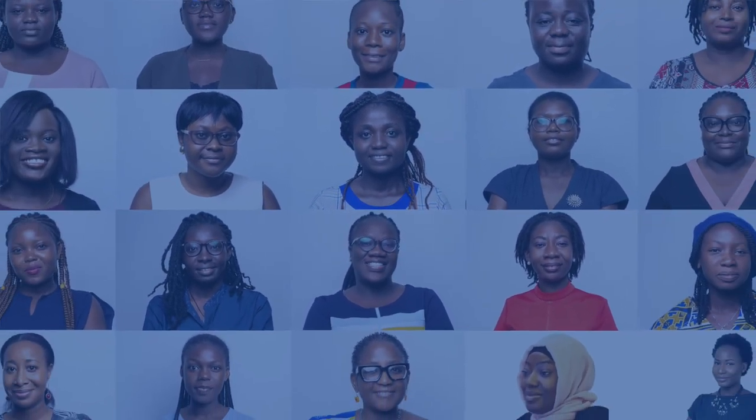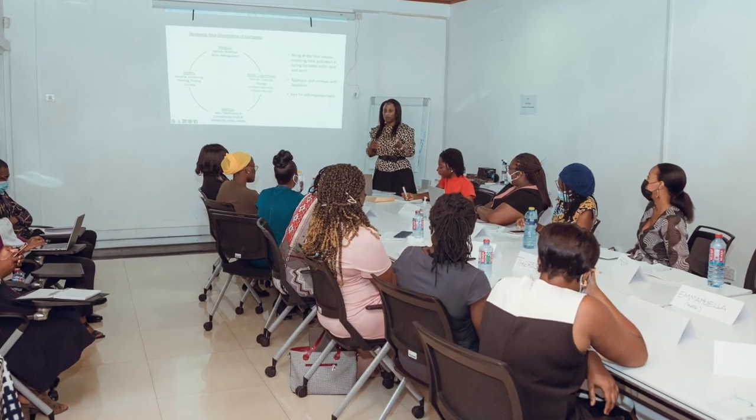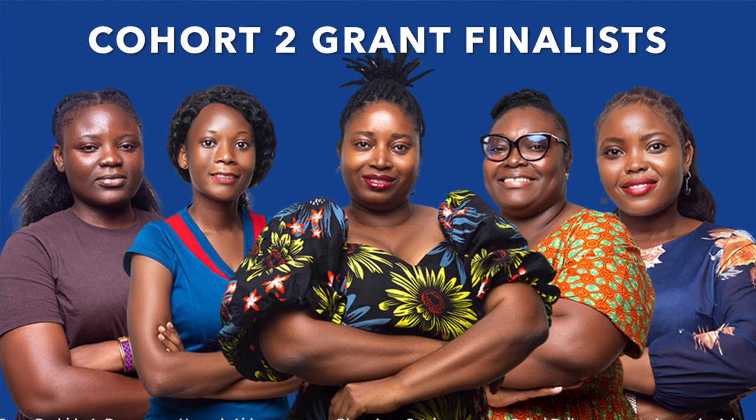I'm super excited about the Standard Chartered Women in Tech Incubator programme and the impact we are making across the entire Africa and Middle East region. Today, as we graduate the second cohort in Ghana, I would like to congratulate the 20 participants who took part in the programme. I know the skills they have acquired will impact their businesses positively. Congratulations to the five winners who have received their seed funding — I know this will help them scale up their businesses further and make even bigger impacts in the communities in which they operate.